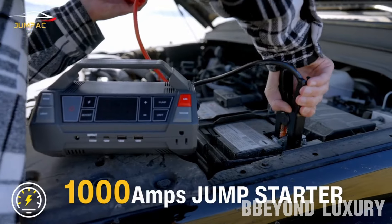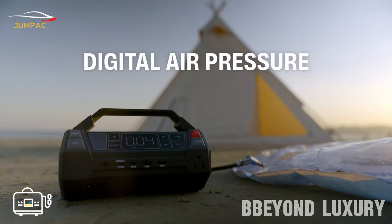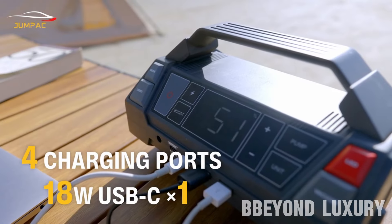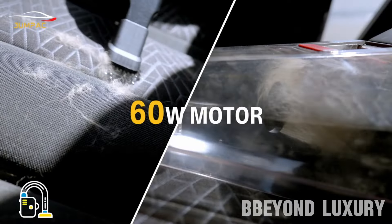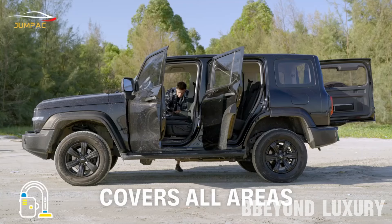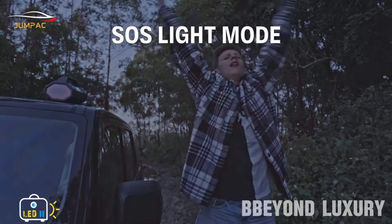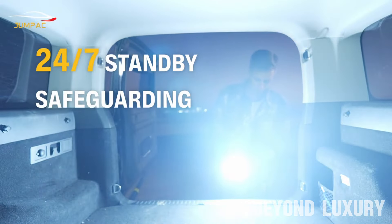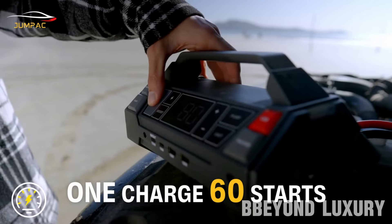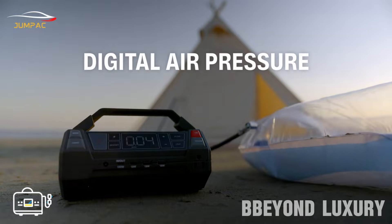JumpPak is your 5-in-1 Ultimate Car Companion. It is a multi-functional device designed to enhance the driving experience by integrating several useful features into a single unit. The JumpPak offers five distinct functions, including emergency jump-starting capabilities, tire inflation, USB charging ports for mobile devices, an LED flashlight, and possibly a seat belt cutter or window breaker for emergency situations. By combining these essential tools into one compact device, the JumpPak streamlines roadside emergencies and maintenance tasks, enhancing both convenience and safety for drivers.